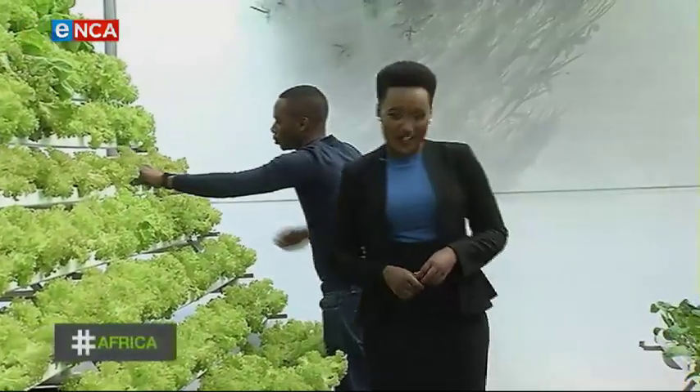This is Hashtag Africa. Urban farming, also known as vertical farming, is a growing trend in Africa and actually takes up 95% less water than conventional farming. The Urban Agriculture Initiative organization prides itself in assisting young people, people living with disabilities, as well as people from previously disadvantaged backgrounds. They also assist young people to start their own urban farms in the heart of Johannesburg.